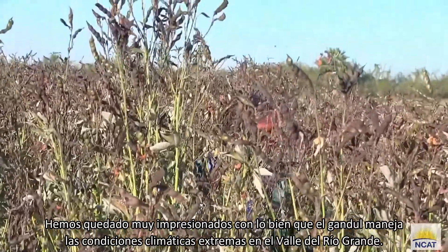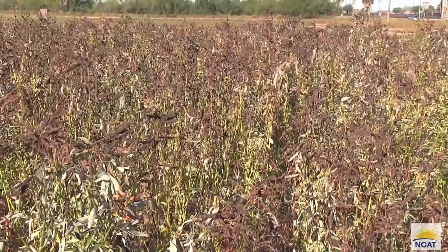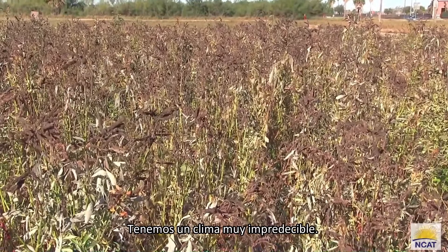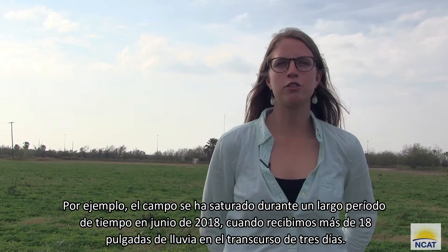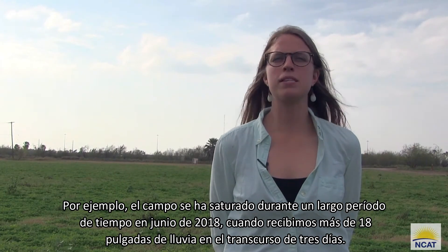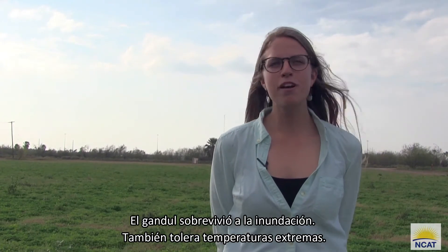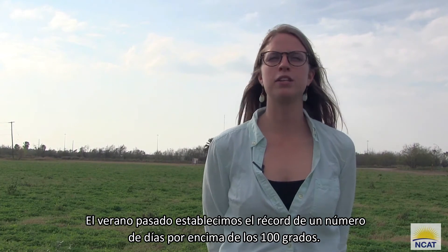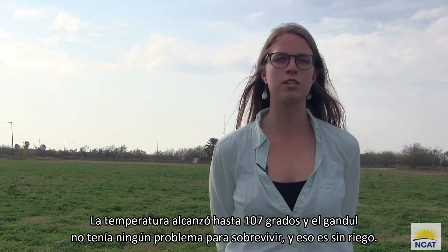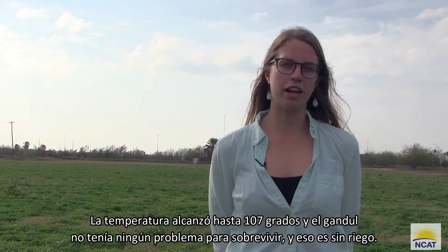We've been very impressed with how well pigeon pea handles extreme weather conditions in the lower Rio Grande Valley. We have very unpredictable weather. For example, the field was saturated for a long period of time in June 2018 when we received over 18 inches of rain in the course of three days. It survived the flood and also tolerates extreme temperatures. This past summer we set the record for a number of days above 100 degrees — it actually reached up to 107 degrees — and the pigeon pea had no problem surviving, with no irrigation.